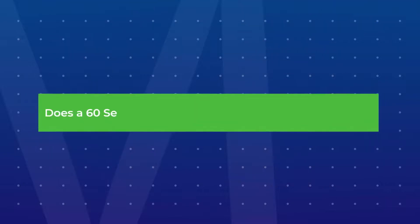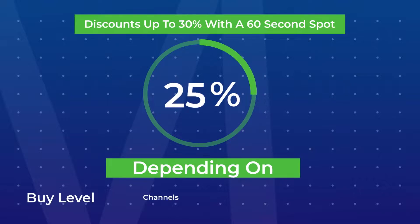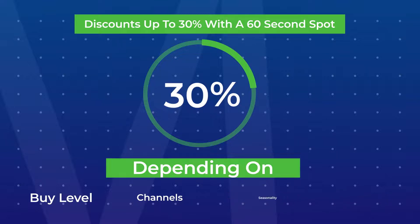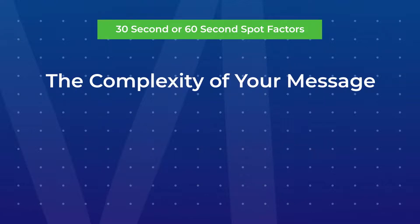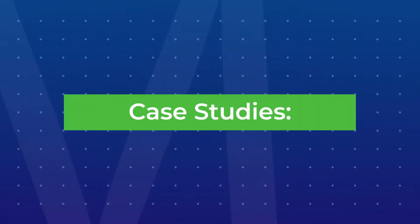Does a 60-second spot cost more than a 30-second spot? You will get up to a 30-percent discount with a 60-second spot depending on your buy level, channels, seasonality, and demand. Three factors we look at before we decide on a 30-second or a 60-second spot are: the complexity of your message, your creative approach, and your budget.